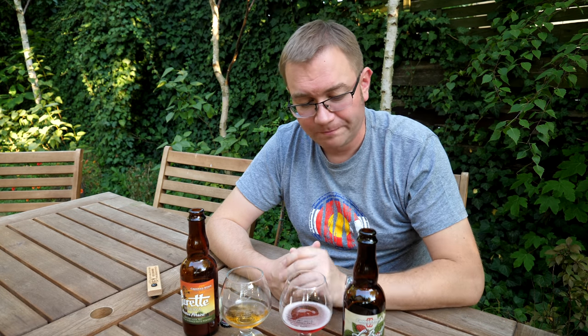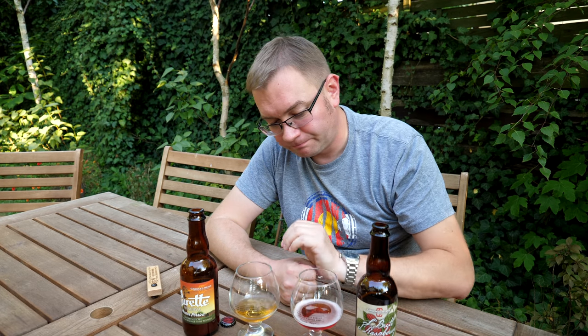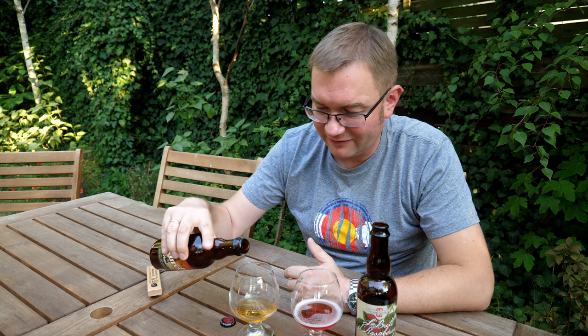Ale jest tu jakaś taka niepokojąca nuta w tym piwie. Może ten koński mocz - to tak na szybko wymyślony deskryptor. I ta duża, wysoka kwaśność, zdecydowanie wyższa, sprawia, że jednak stawiam Suret Reserva wyżej.